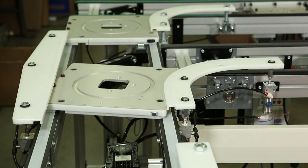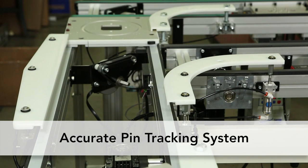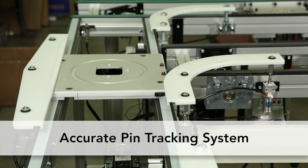Dorner's 2200 Precision Move Palette Systems have a unique and accurate pin tracking system to guide palettes through corners and merges.